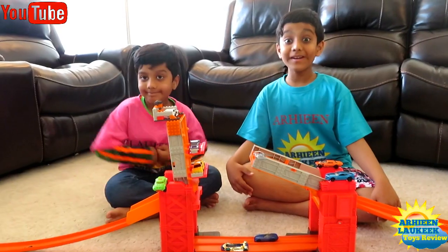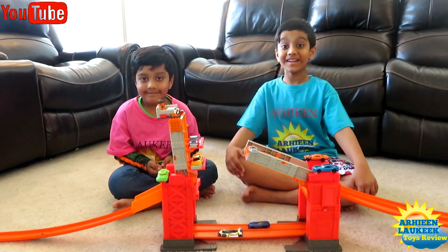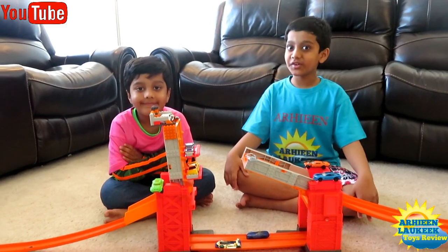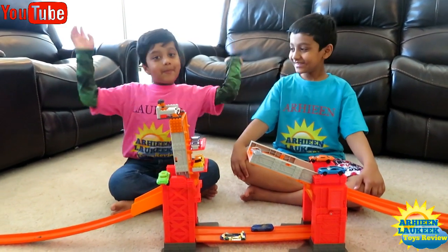I hope you liked this Hot Wheels track video. Comment below if you like it, don't forget to hit the notification bell and subscribe to our channel. Bye!